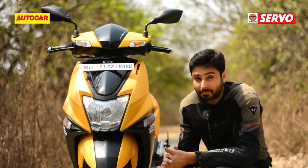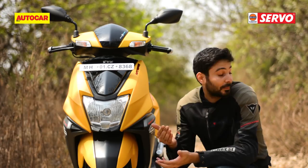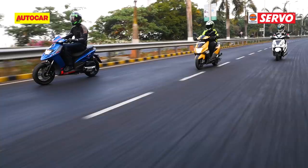The NTorq has a funky and striking-looking rear end, but TVS has played it a little too safe with the design up front. As a result, if it wasn't for these matte-colour finishes, you wouldn't really notice the NTorq in traffic until it passed you and you looked back at it. And not a lot of people tend to do that.